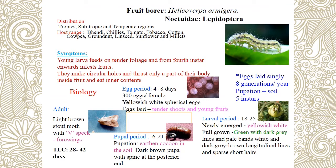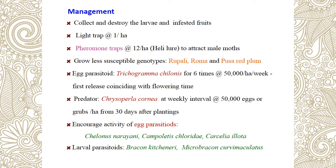Adults have a peculiar marking — a spot on the forewing. It is a light brown stout mark. Management: use pheromone traps, light traps, and hand destruction. Go for resistant varieties — Gopal Roma and Pursa Red Plum. Use egg parasitoid Trichogramma chilonis and predator Chrysoperla carnea.